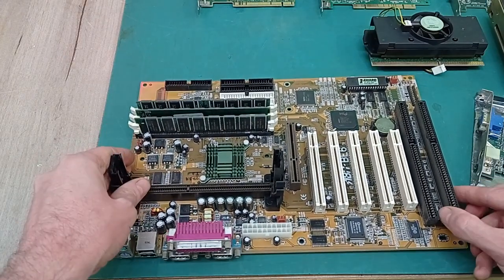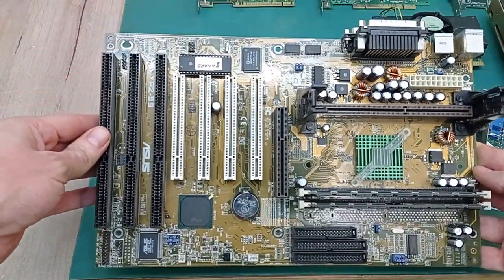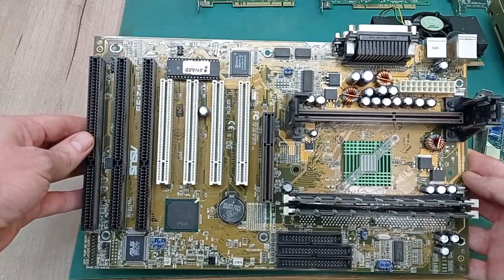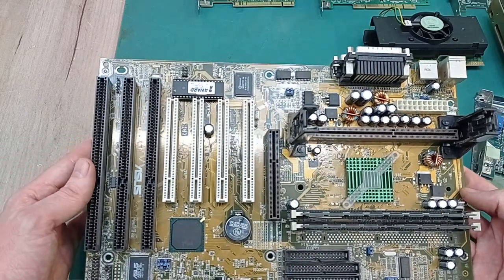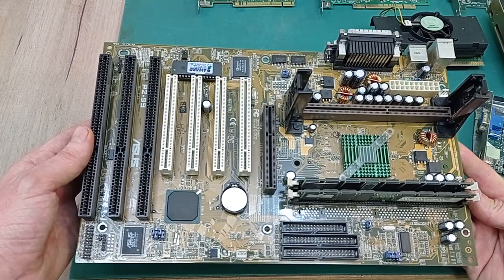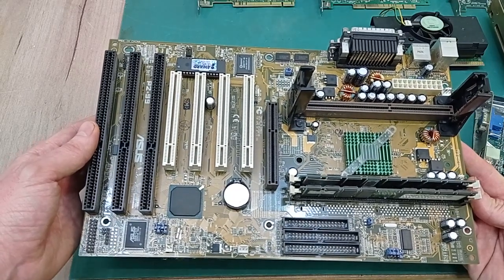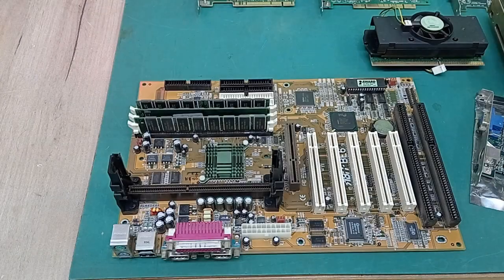If we run into stability issues with this board — and reading reviews at the time it does seem it was slightly unstable — I do have a backup: an Asus P299. I much prefer Asus as a brand over ABIT, but unfortunately this board only has the 440LX chipset, so its FSB is only 66MHz. It's an older chipset than the 440BX, so I'm really hoping the ABIT board works.